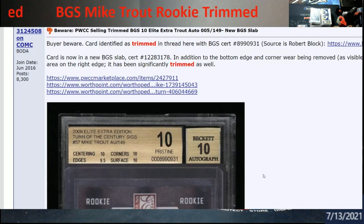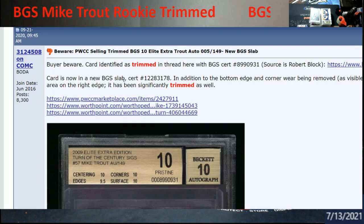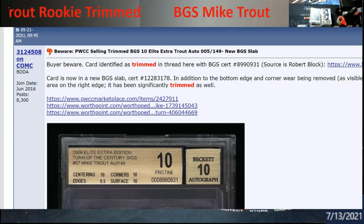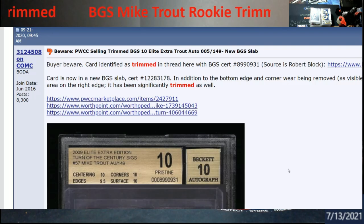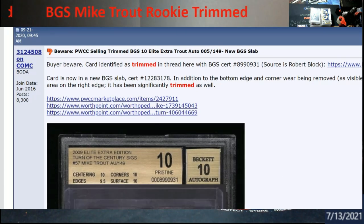Don't know who the owner is. If you look up here it now has a new BGS slab — this was the old one right here. Of course links and everything will be in there. This was put out last September, almost a year ago, so I'm sure this card's going to keep changing hands out there. The only thing we can do is track it by serial number — zero zero five out of 149.